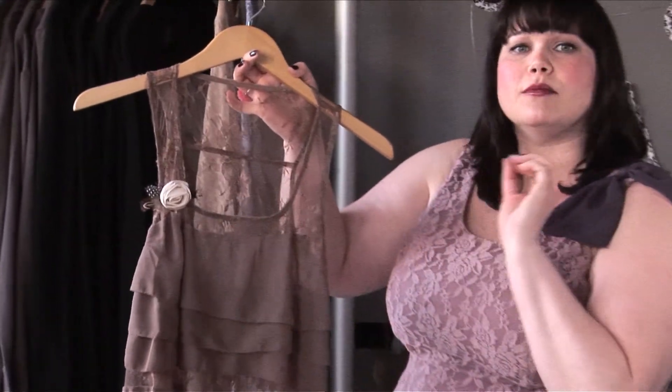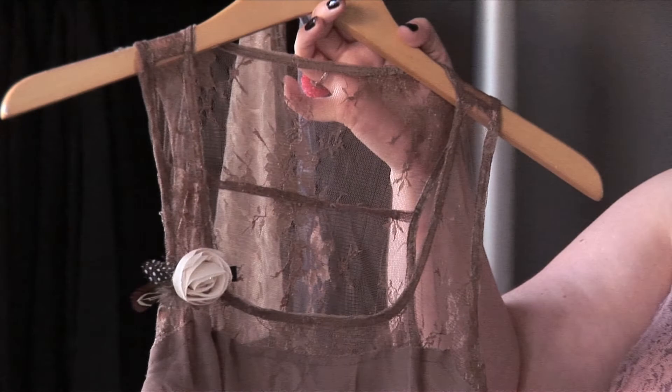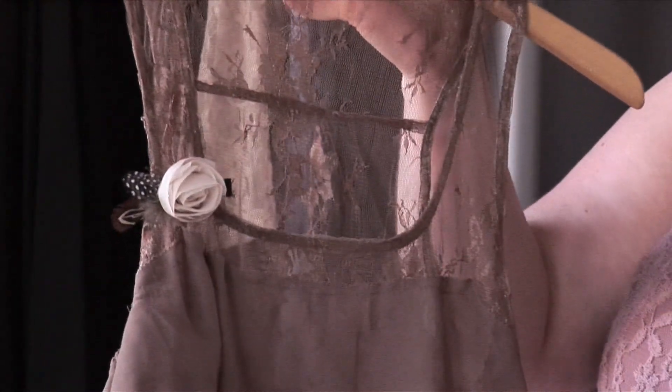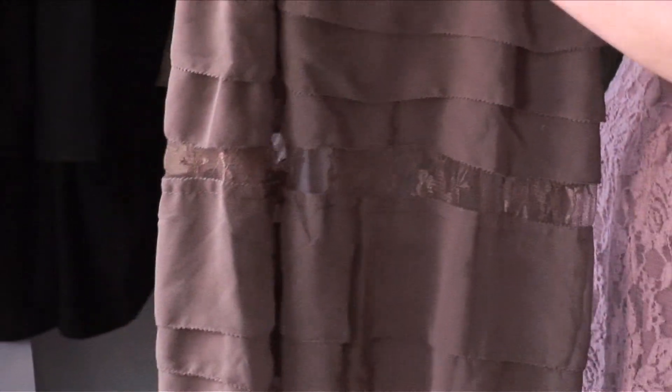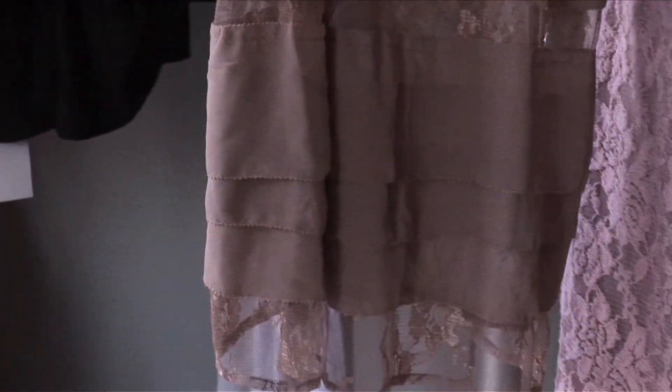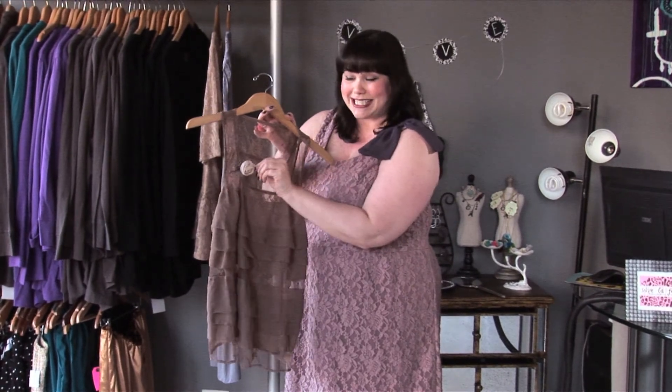The first look I'm going to start with is this adorable little mocha tank top that hits some really great 1920s trends. We have this semi-sheer mocha color with these adorable ruffles and the lace inset. And as we know, the 20s were all about accessories, so we popped it with this adorable rosette with some feathery details.